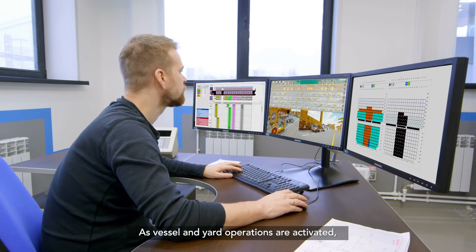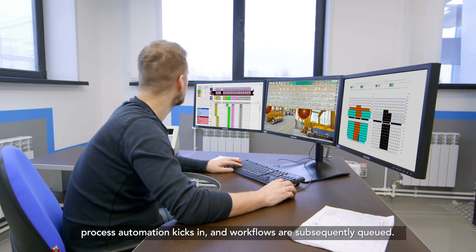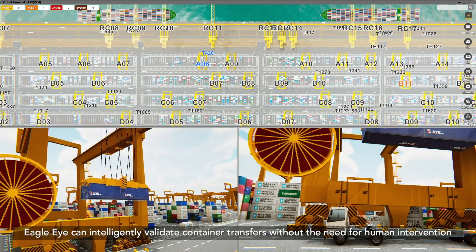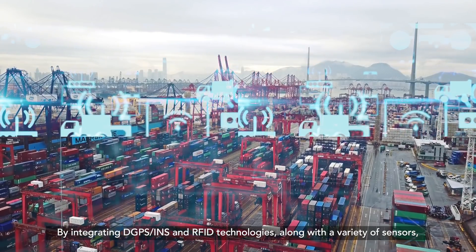As vessel and yard operations are activated, process automation kicks in and workflows are subsequently cued. Eagle Eye can intelligently validate container transfers without the need for human intervention or compromising on yard safety.